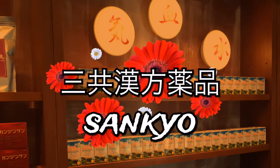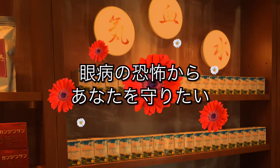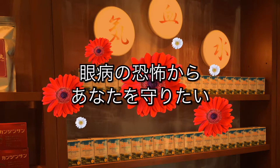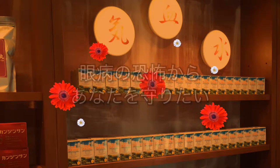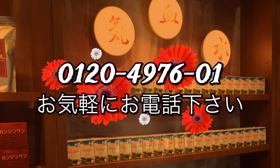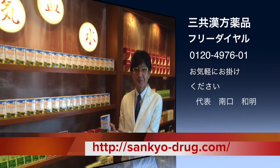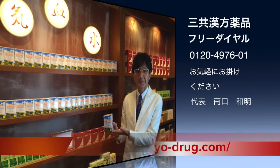そうすることで、ルテインの栄養素が目の奥まで届きやすくしております。ご視聴ありがとうございました。